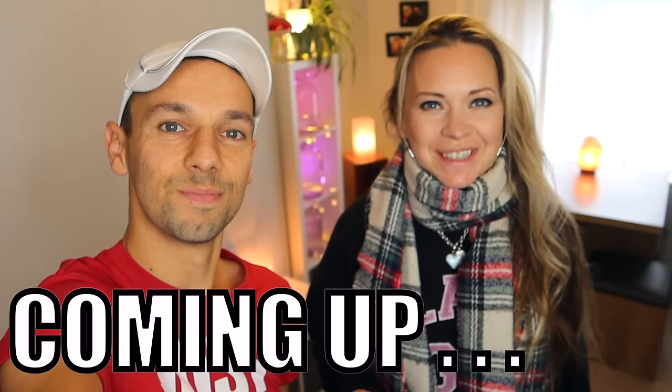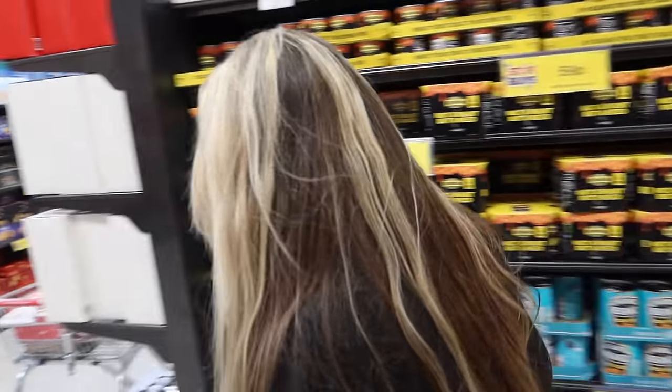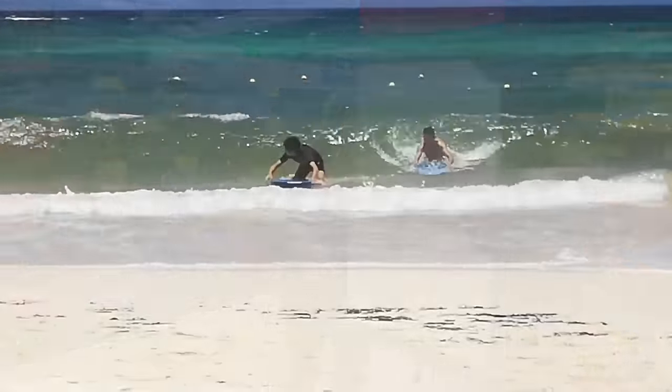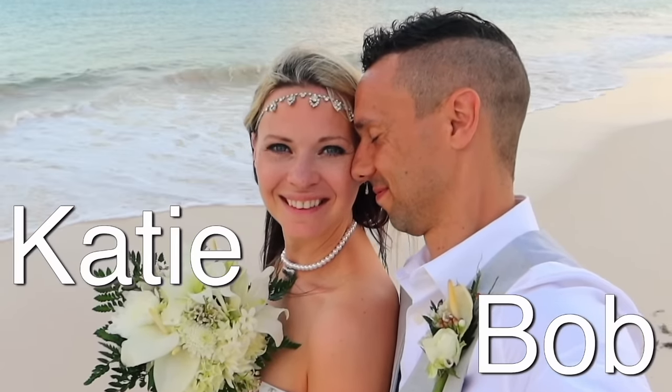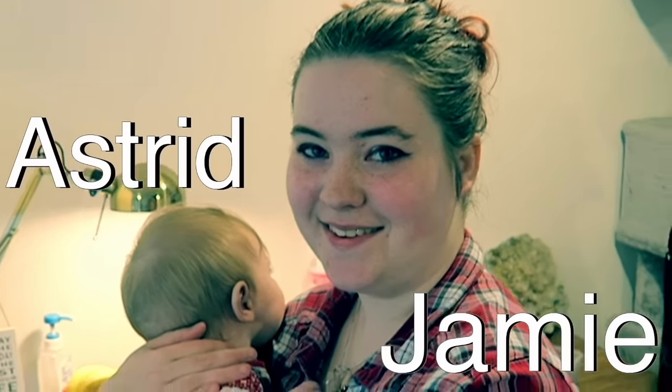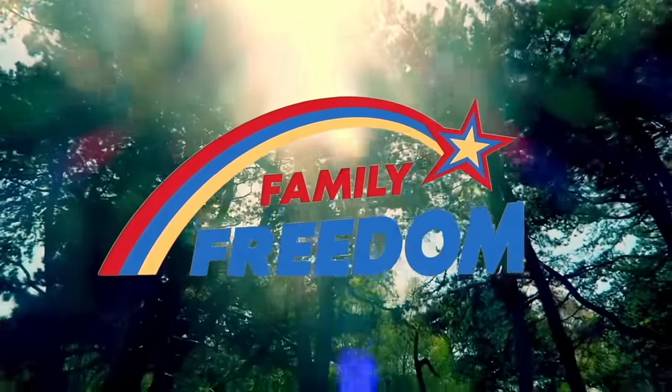We are heading to Home Bargains for an early budget Christmas shopping challenge. What's happening, free gang? We are coming to you live but not live from here in London — a very chilly London. Yes, the scarves are here, that's how you know we're telling the truth.